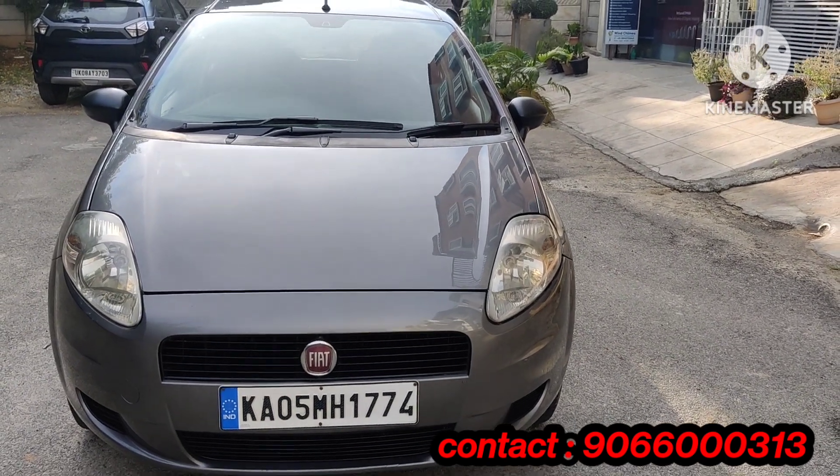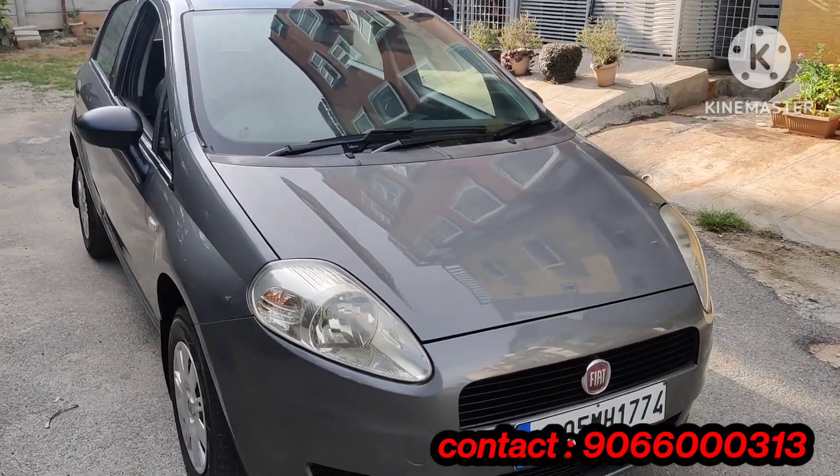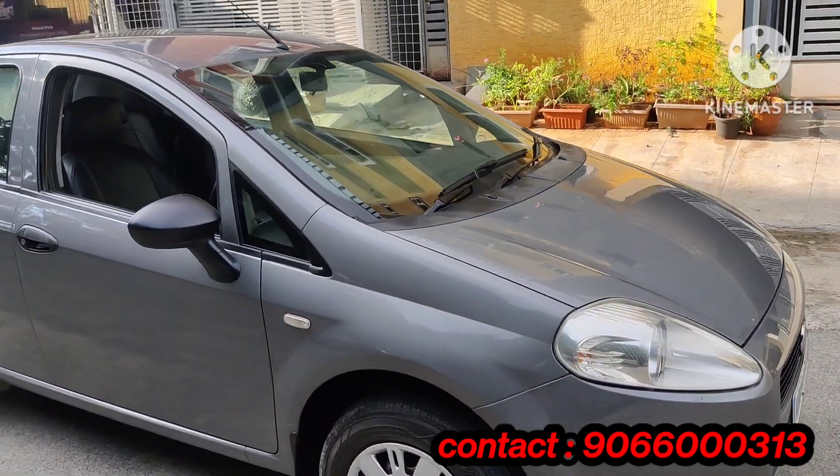Hello everyone, welcome to Shiza Kars. This is a P8 Punto Active Variant, 1.2L.